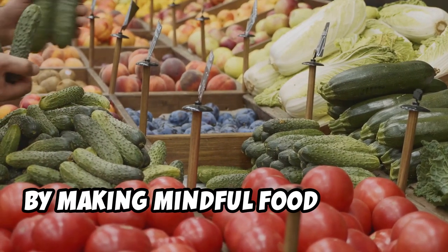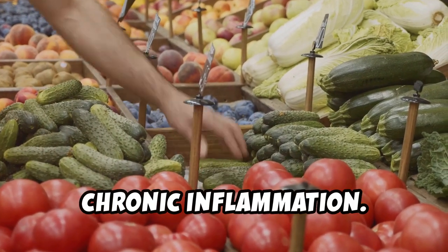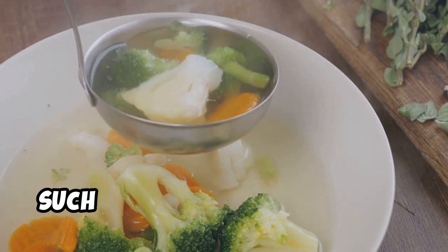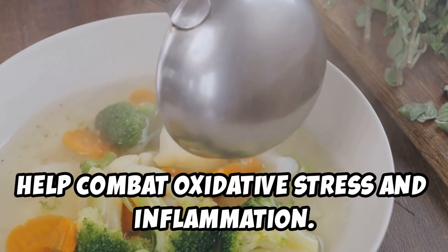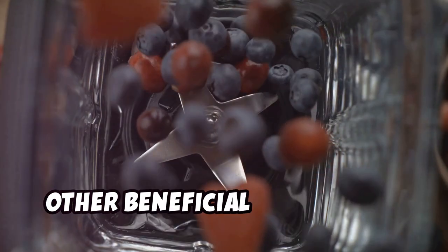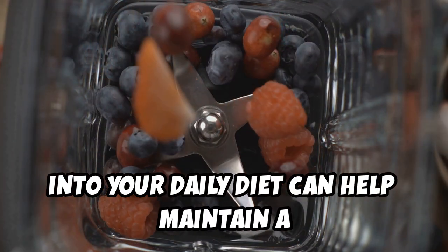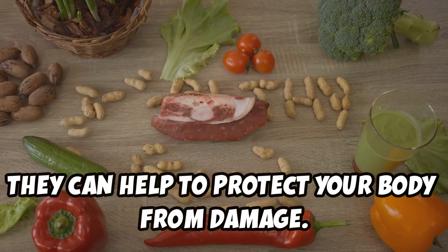The good news is that you can help reduce inflammation through diet. By making mindful food choices, you can significantly lower your risk of chronic inflammation. Eating anti-inflammatory foods can make a big difference. Foods rich in antioxidants, such as fruits and vegetables, help combat oxidative stress and inflammation, and incorporating a variety of these foods into your daily diet can help maintain a balanced inflammatory response.